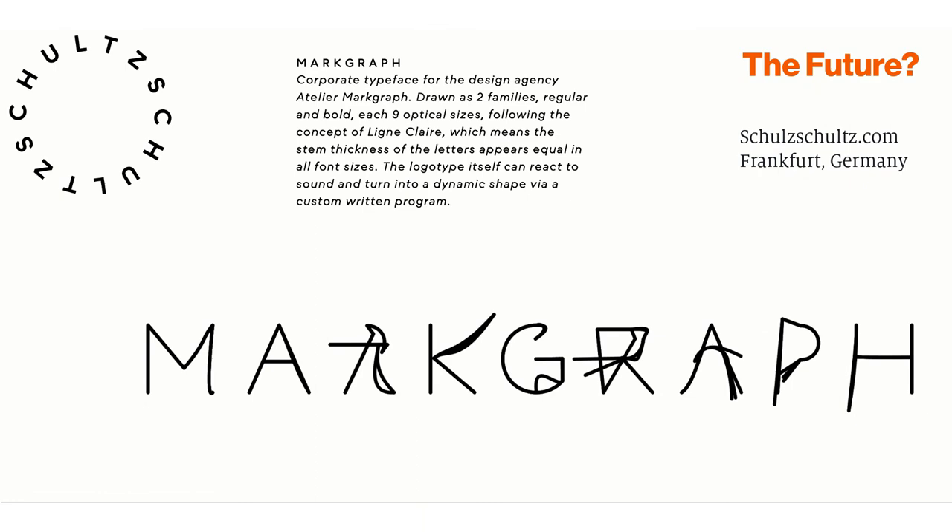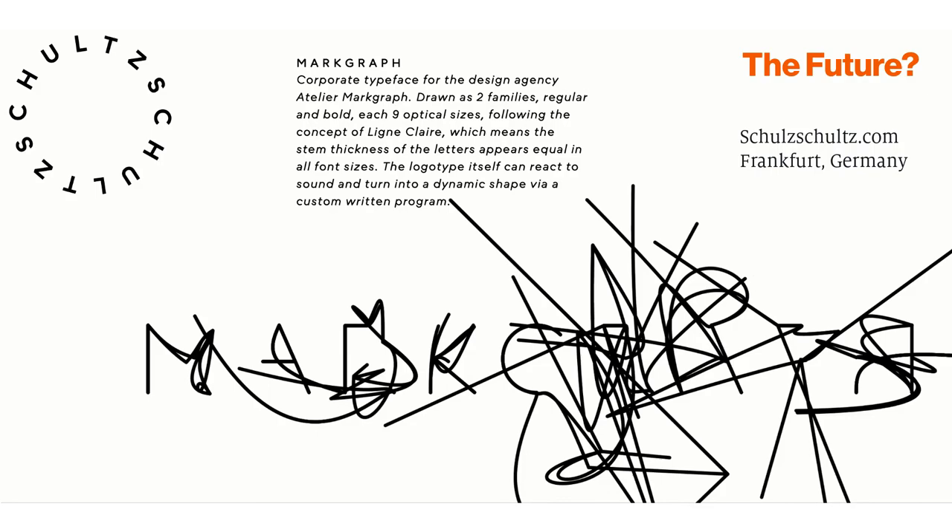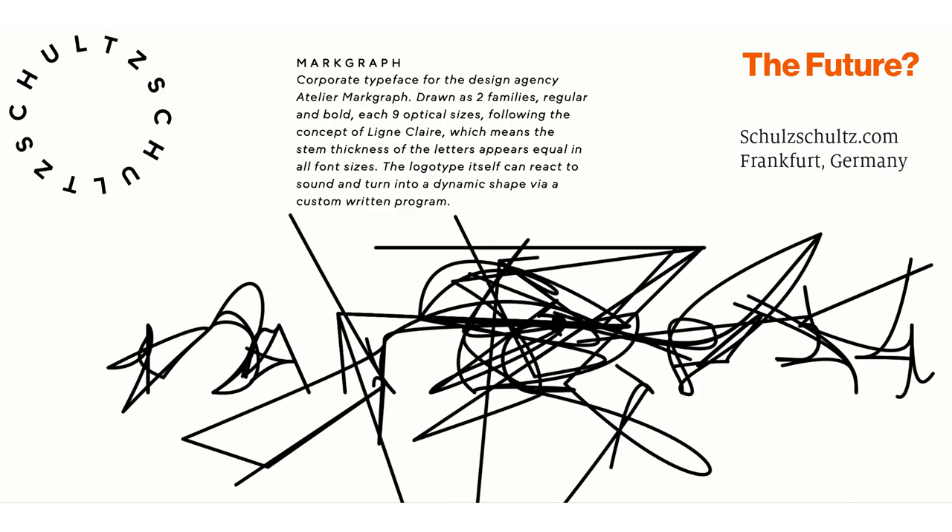I'm really looking forward to revising this talk in a decade to report on the landscape of innovative type specimens to come — ones that include animation, are variable in weight and width, and are hybrids of analog and digital technology. These are all on our horizon. But thanks for traveling along with me thus far.